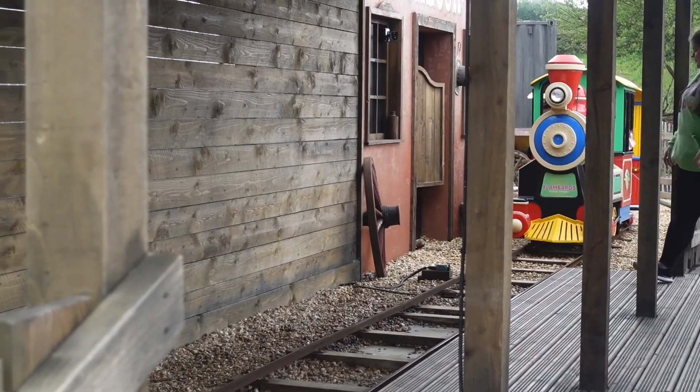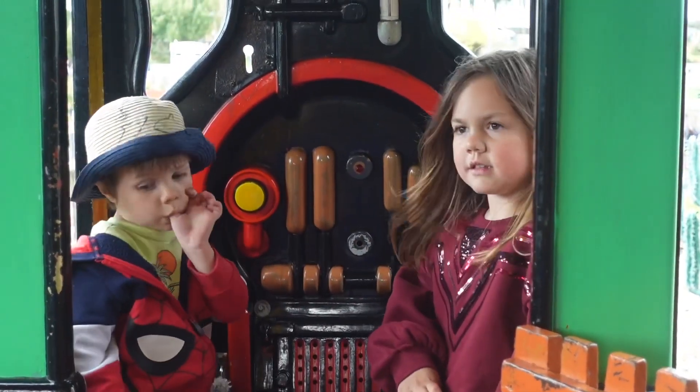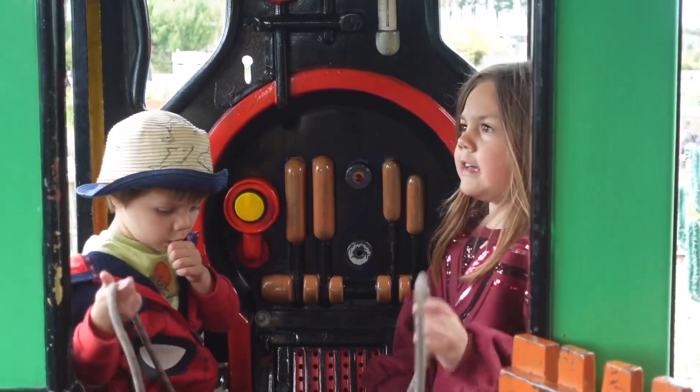Alright kiddos, you're in the engine again? You gonna drive the train? No!